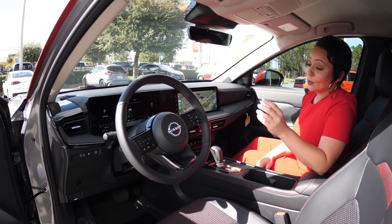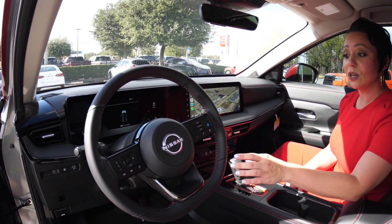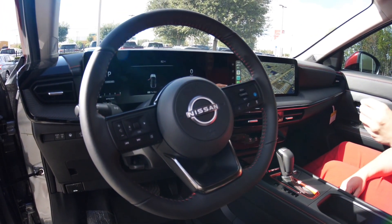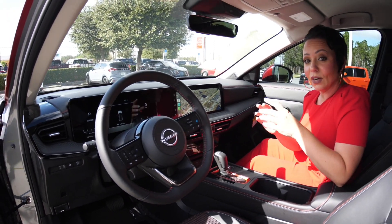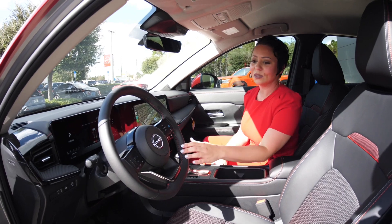This vehicle is equipped with the Nissan Safety Shield 360, which works in conjunction with our ProPilot Assist — this gives us all the safety features we need. We have our intelligent cruise control, which will keep in mind the vehicles that are in front of us and behind us. We do have our forward collision controls in here as well.